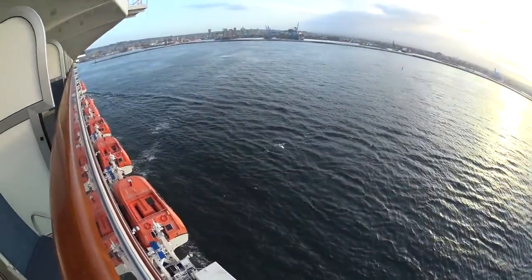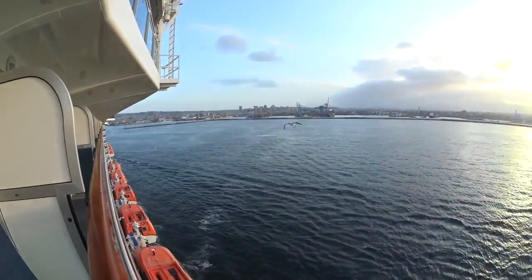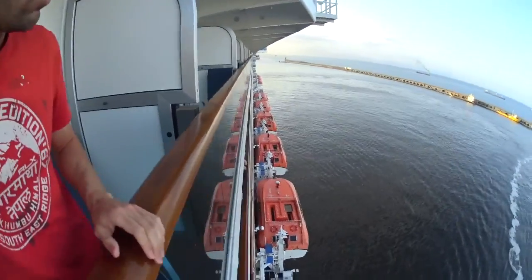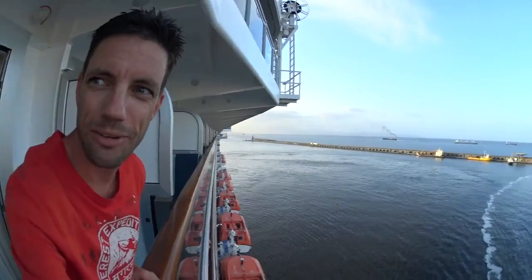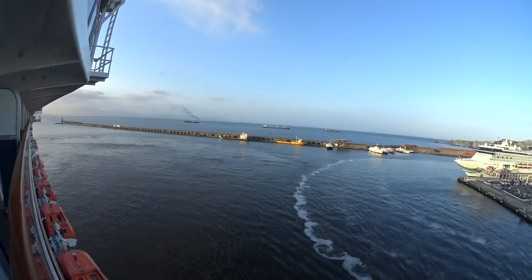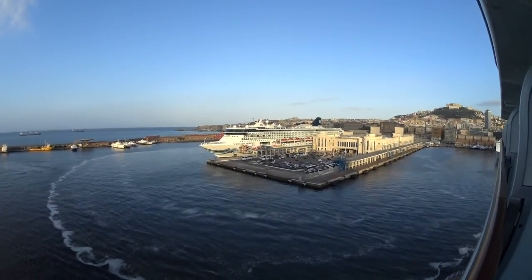I hope you enjoy today's video. We are coming into our docking position in Naples, and there is the Norwegian Spirit which we saw a couple days ago.